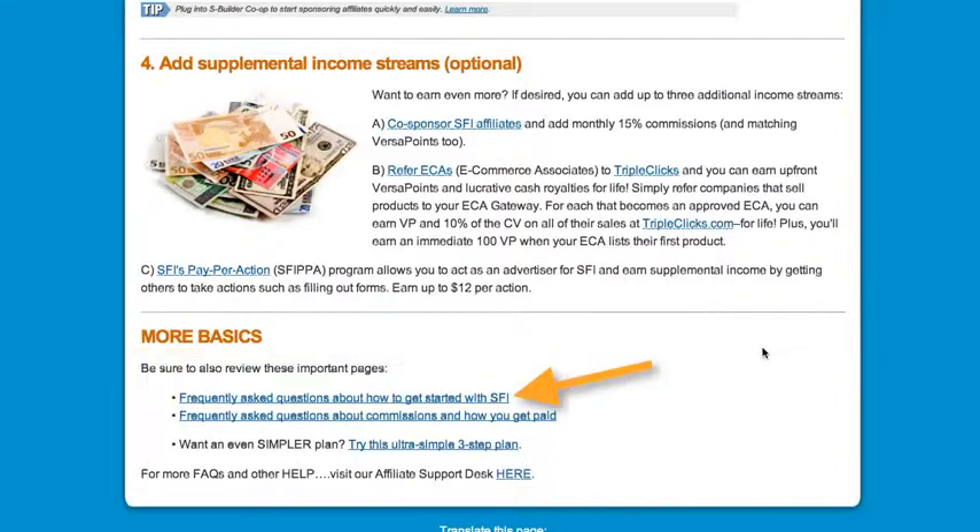The first key link is frequently asked questions about how to get started with SFI — the questions most asked by new affiliates, so be sure to read these. The second link is frequently asked questions about how to get paid. Be sure to read it as well. This is also where you'll find the link to the ultra simplified version of SFI we discussed earlier. Finally, there's a link to our affiliate support desk — a 24-hour support desk if you ever have a question or need assistance.